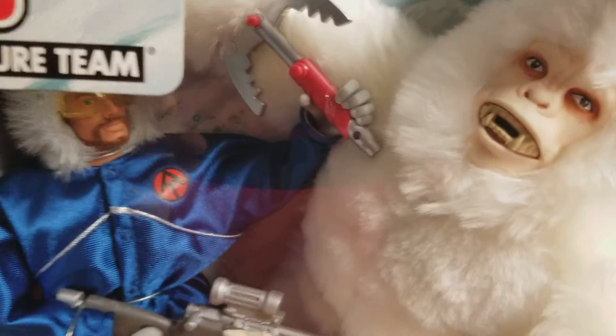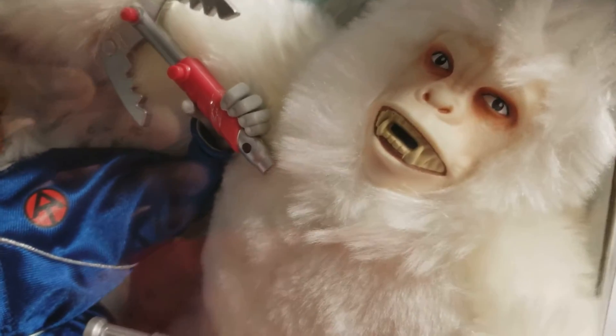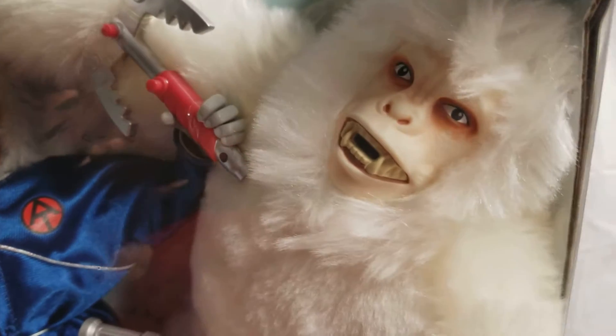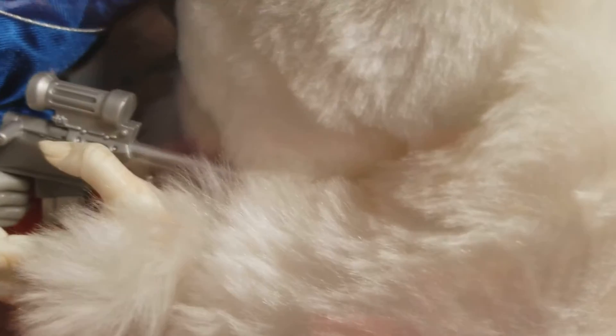The selling point on this set was the Yeti himself. A phenomenal job by Hasbro on the Yeti. The likeness, just the texture of the fur — amazing.